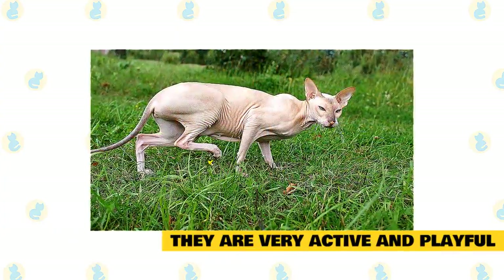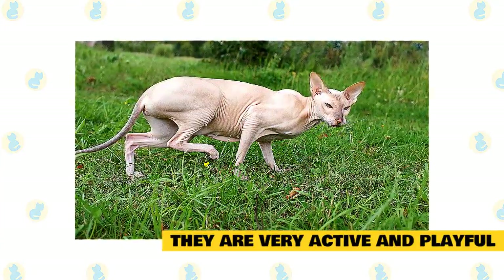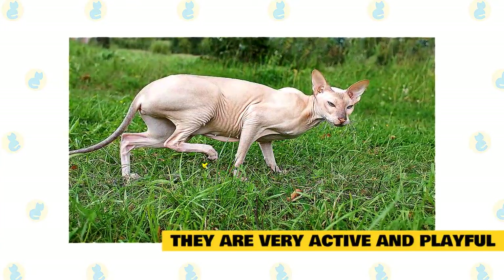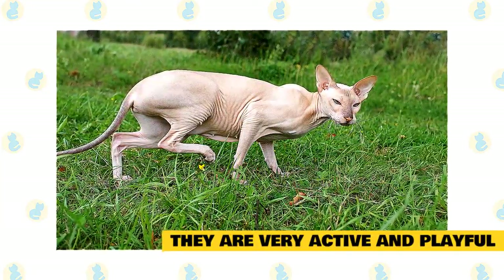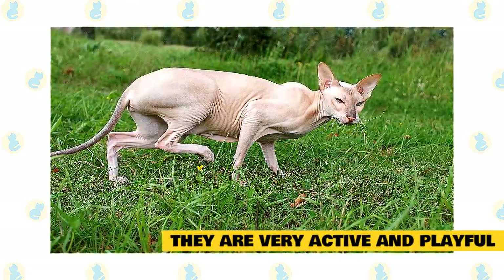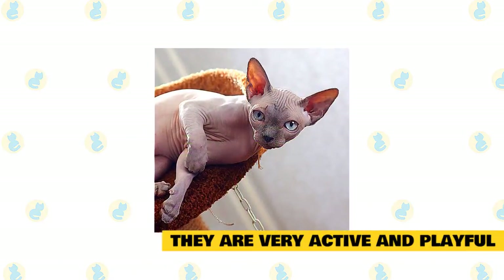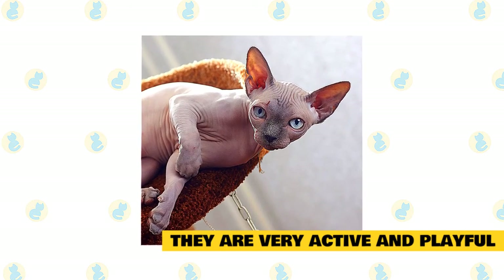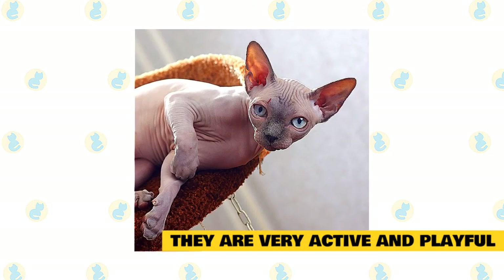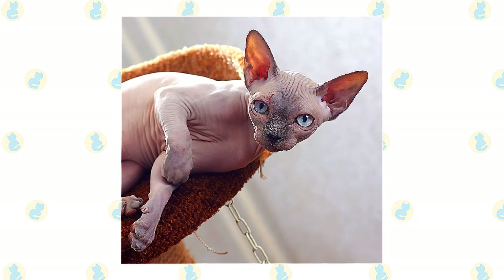They are very active and playful. Sphynx cats are known to be alert and highly active pets. Having an acrobatic structure, they make for sporty pets and do not get tired easily. They are capable of entertaining themselves, but if you are as active as them, they do enjoy a good game of chase or fetch. Most owners regard them as a constant source of entertainment and refer to them as elf-like. You will even find them to be adventurous since they love challenging activities like climbing to higher surfaces or chasing bugs.